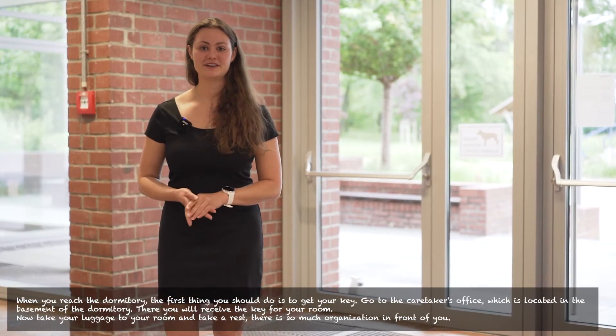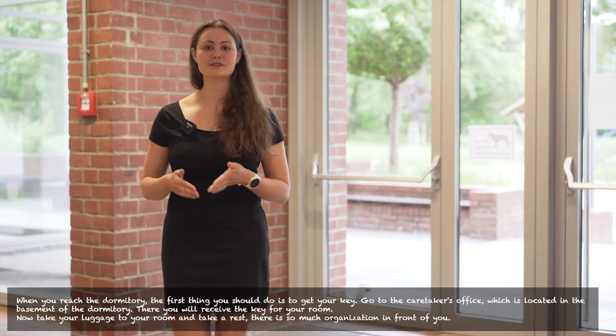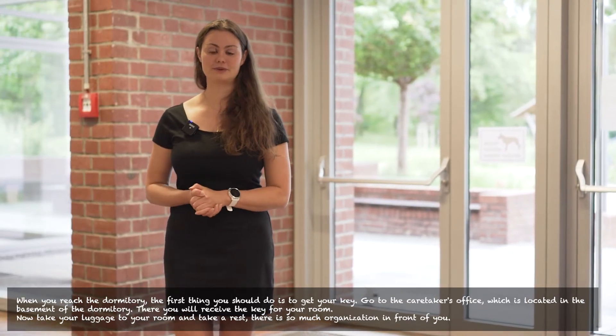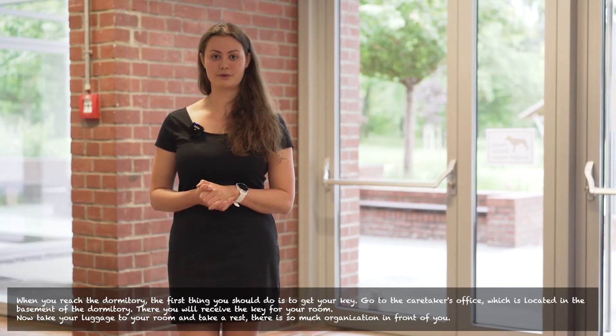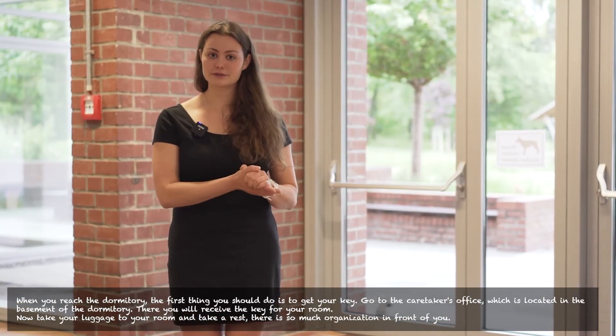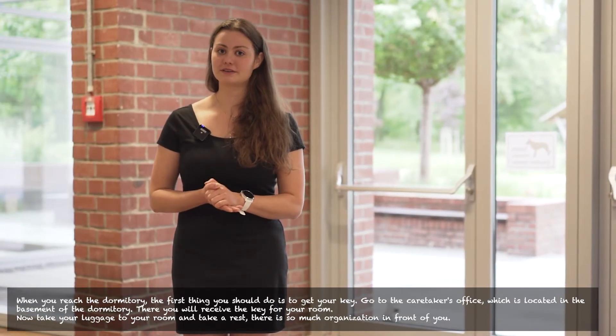When you reach the dormitory the first thing you should do is to get your key. Go to the caretaker's office which is located in the basement of the dormitory, where you will receive the key for your room. Then just take your luggage, go to your room and take a rest, because there is so much organization in front of you.